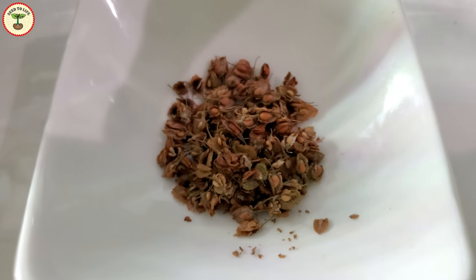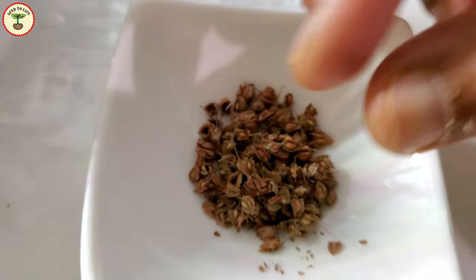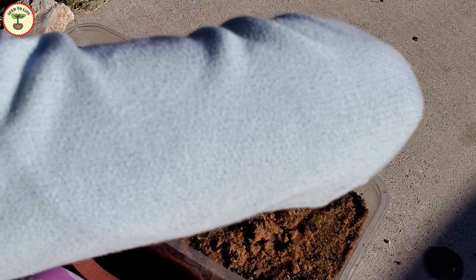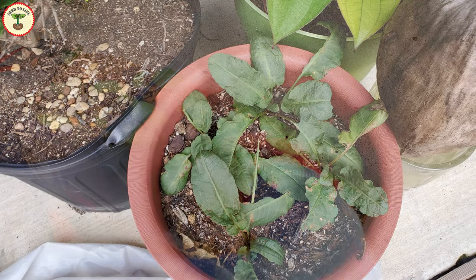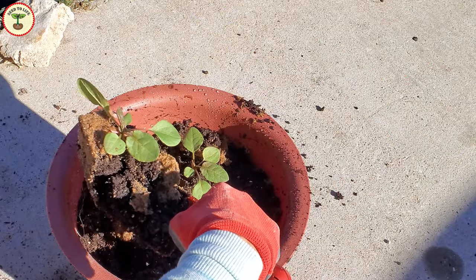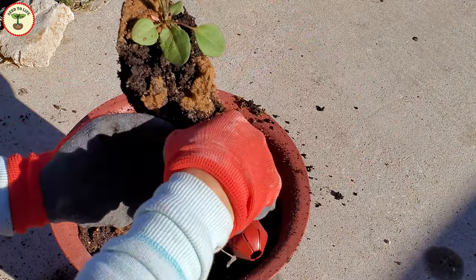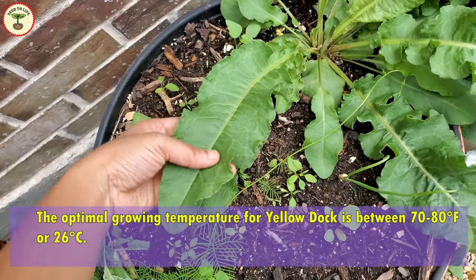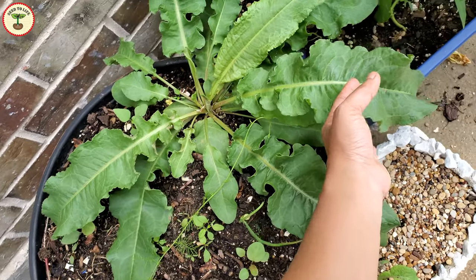Seeds germinate quickly within a week. Yellow dock is pretty hardy and tolerates both cold and hot temperatures well. They are perennials and can survive for several years. Because of their hardiness, these plants sustain even during freeze, though they grow healthy broad leaves at temperatures between 70 to 80 degrees Fahrenheit, or around 26 degrees Celsius.